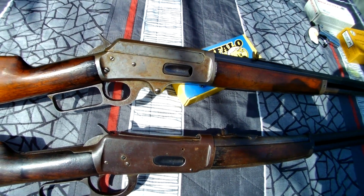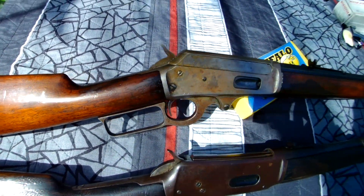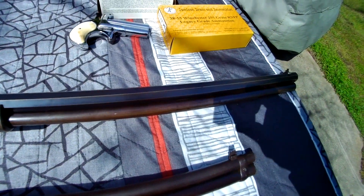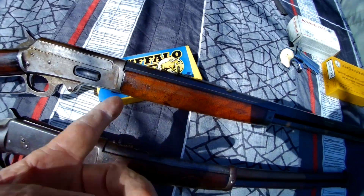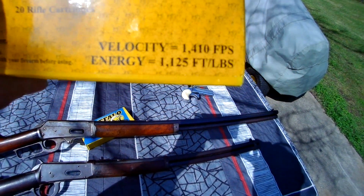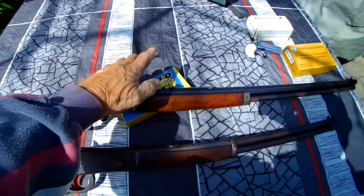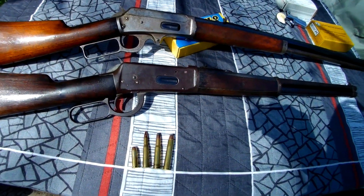Hey, how's it going? I've got my old Marlin 1893 out here, chambered in .38-55. Last time I had it out we were shooting this Jameson ammo and got the feet per second on that, but I never got the feet per second on the Buffalo Bore, which is much hotter. This Jameson is listed at 1410 feet per second; the Buffalo Bore is like 1900-something.